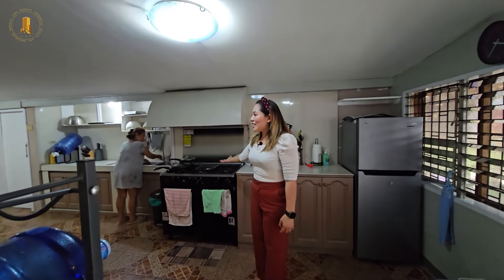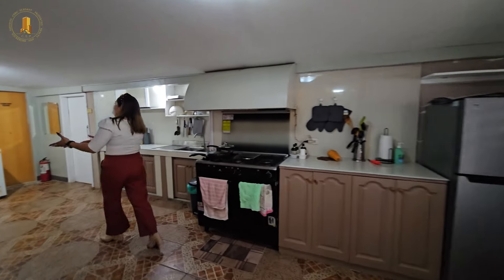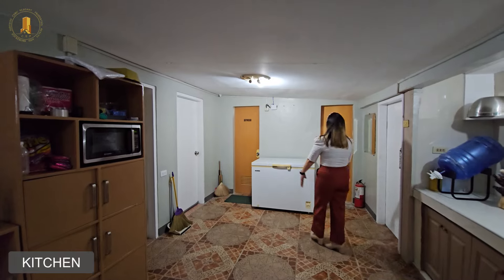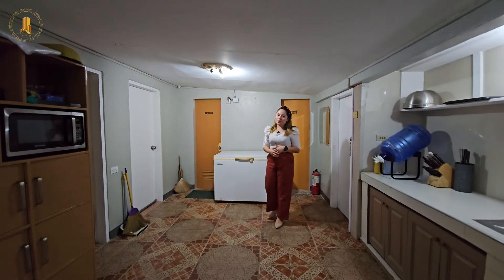So this is our kitchen. And we have the maid's room and the fourth bedroom of this property here with its own toilet and bath — a separate bathroom and a separate comfort room.